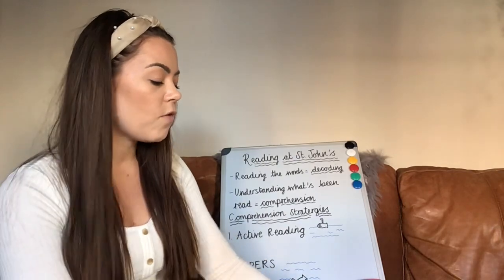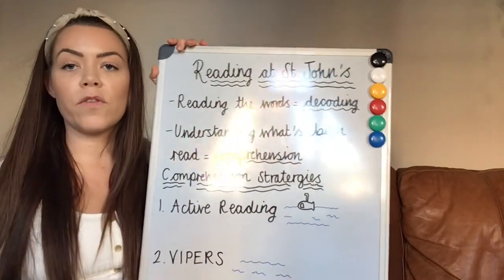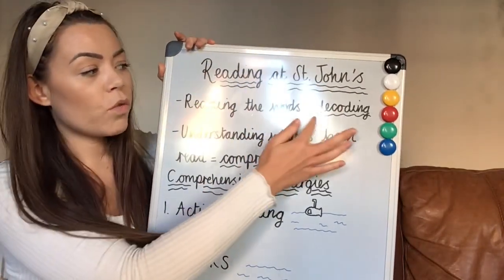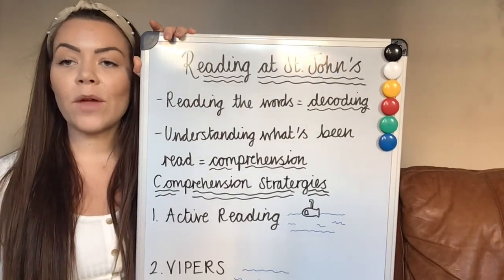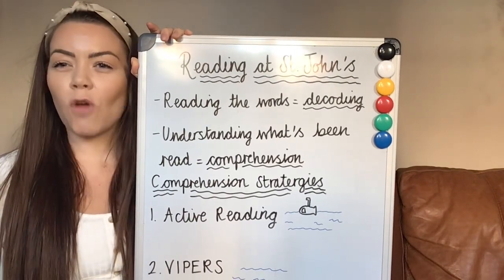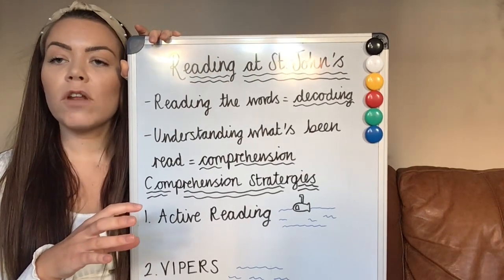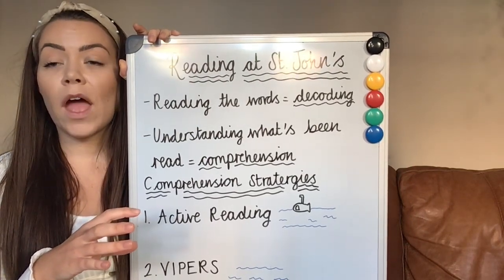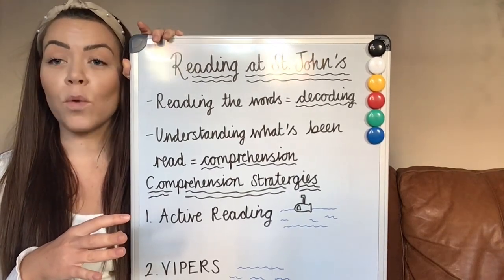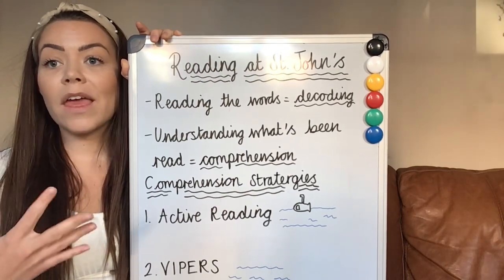When children are learning to read, there are two different aspects to it. The first is reading the words — can your child read the words on the page? We call that decoding. Can they look at a word, sound it out, and read fluently without stopping or pausing? Children learn to do that during reception and year one, and we want them to be confident in decoding and fluent by year two.